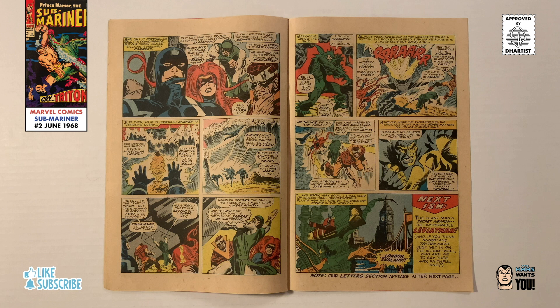Will Plant Man succeed in having his tentacle creatures destroy the surface world? Will Sub-Mariner and Triton remain as prisoners forever? Readers would have to wait until the next issue to find out.